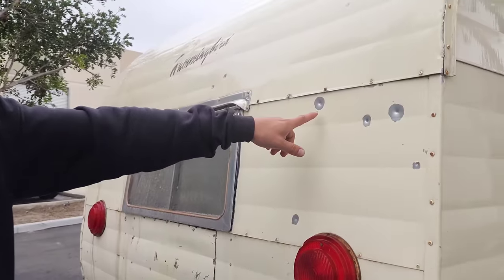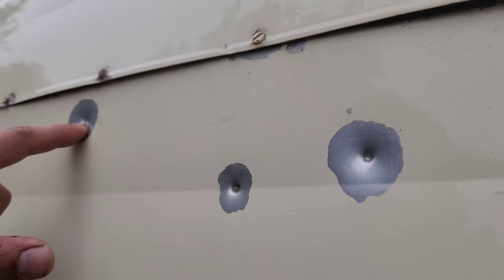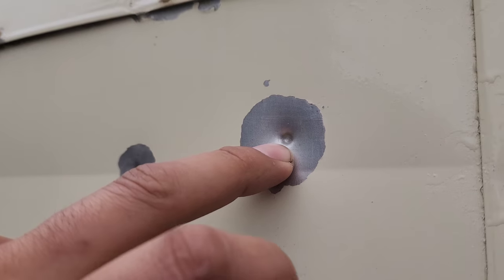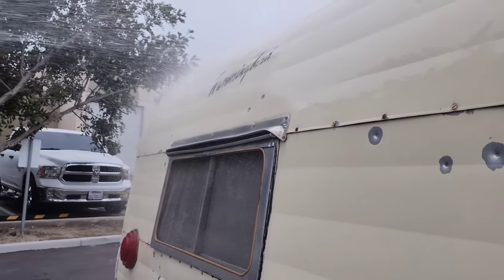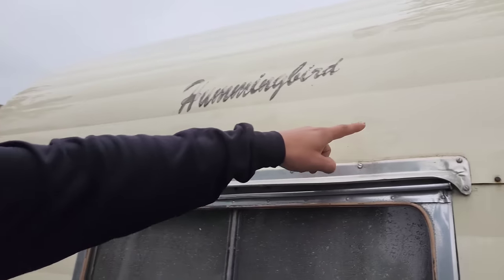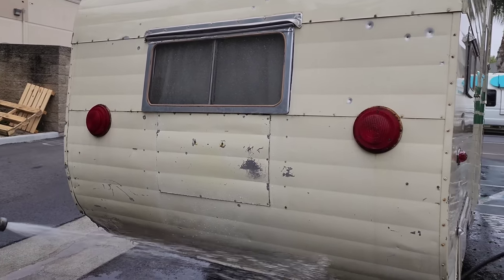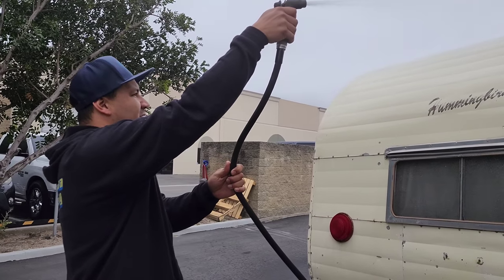Look at this — somebody was target practicing, looks like a BB gun. Yeah, it didn't fully penetrate. Probably a BB gun, maybe a .177 caliber pellet. Roxy's a little badass. There's one way up high — somebody really went after it. Damn kids. They don't know how rare this trailer really is.